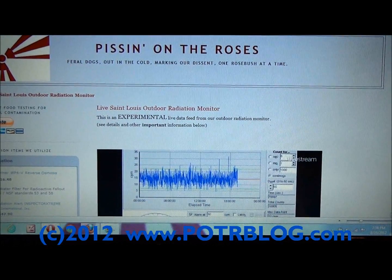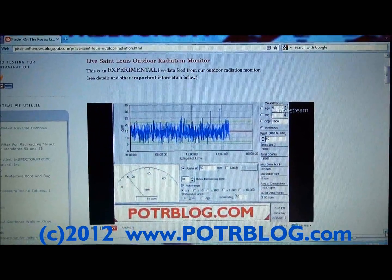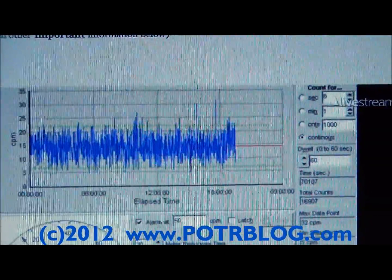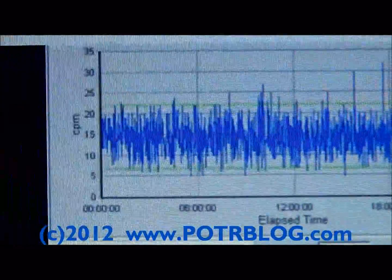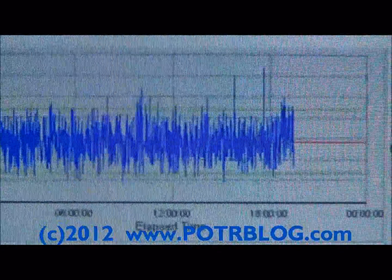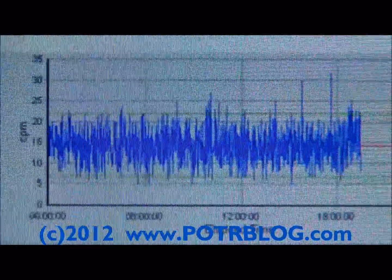After just taking a rain reading outside, which maxed out at five times above background — which is very low post-Fukushima — we came in to check our live outdoor radiation monitor. You can see there was a slight bump. Normally the average is about 14, the peak bumped up to about 20, but the average looks like it's about 18.